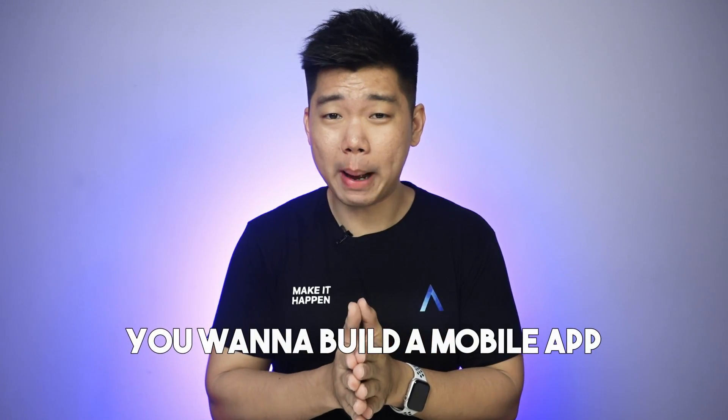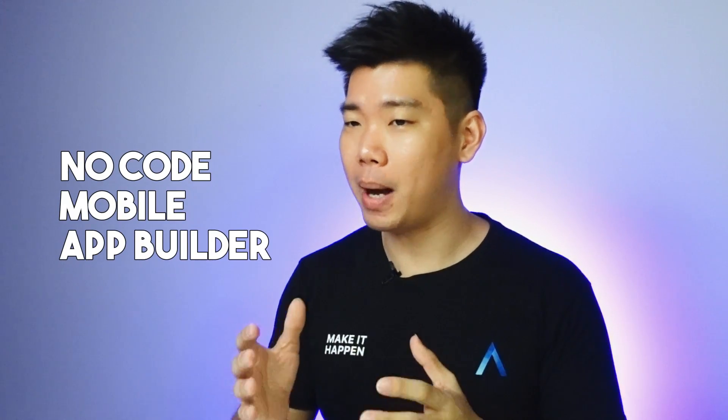It's 2024. You want to build a mobile app and can't afford to hire me. So the next best thing: a no-code mobile app builder. But there's so many. Which ones are good? Which ones are bad? Which ones are meh? This video answers all that because we are ranking all of them.